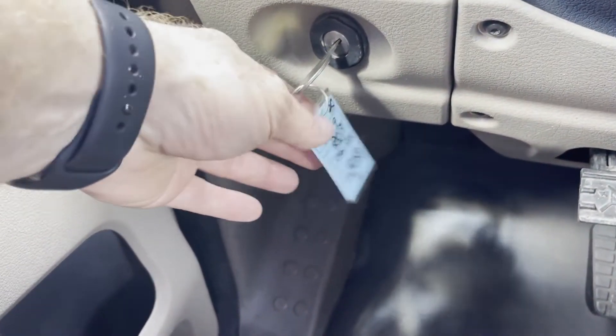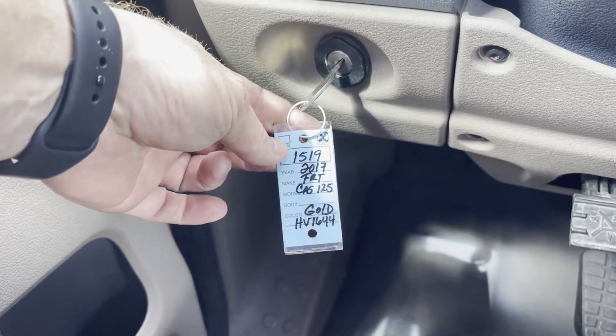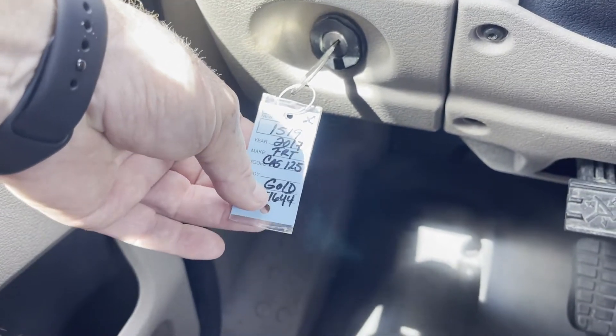What's up boys and girls, guys and gals. We got a 519 stock number 2017. This is not a gold truck, this is actually a white truck. Somebody was colorblind.